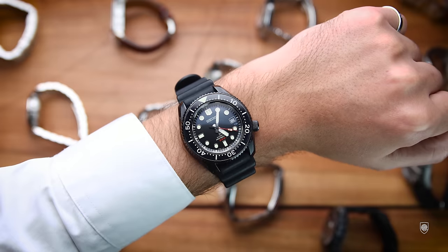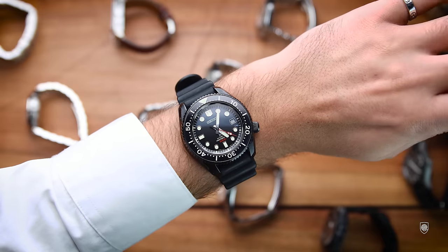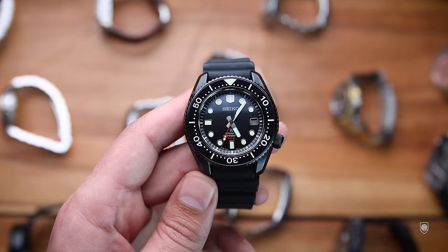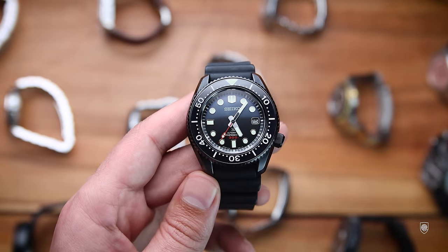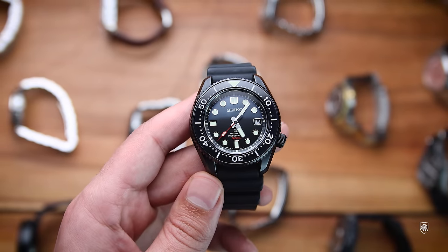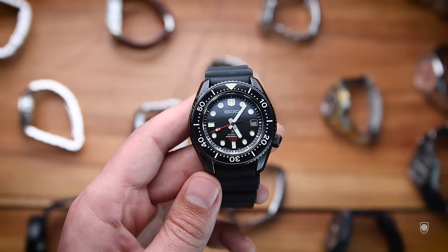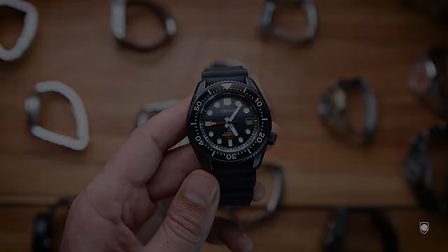I collect Seikos as well! I recently bought the Seiko Marine Master 300 in black PVD with a patina theme — a limited edition model that is extremely handsome and comes on a comfortable rubber strap. The only problem is that it's heavy and very hard to match with comfortable rubbers, but other than that it's a stunning watch and a solid pillar in any dive watch collection.